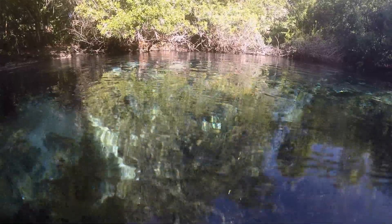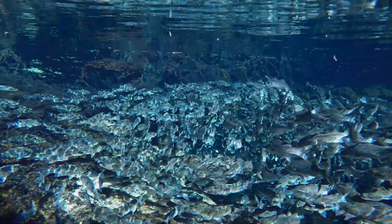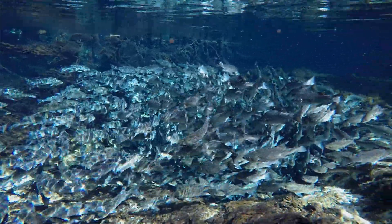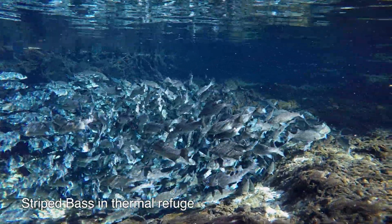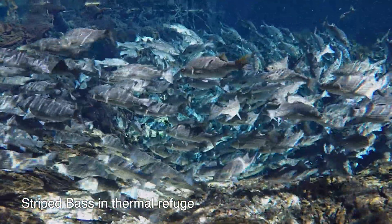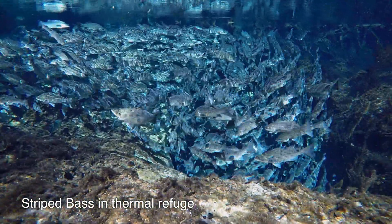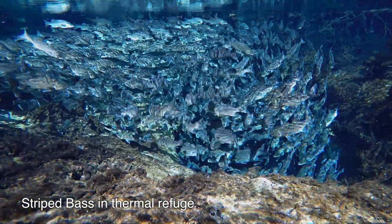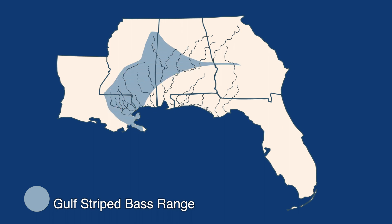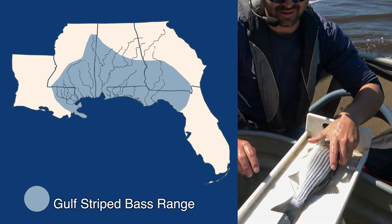We also understand that there are thermal restraints with Gulf Striped Bass, meaning that they are very sensitive to warmer water temperatures. We know that once water temperatures get warmer than 75 degrees, adult striped bass become stressed. With climate change, changes in rainfall, changes in average summer air temperatures and water temperatures, this species — on the southernmost extent of its range — is probably becoming more stressed now than they were historically.